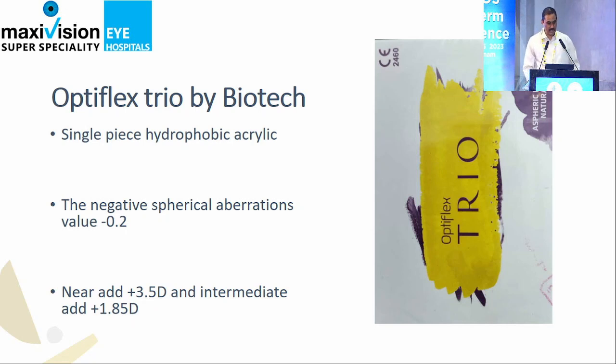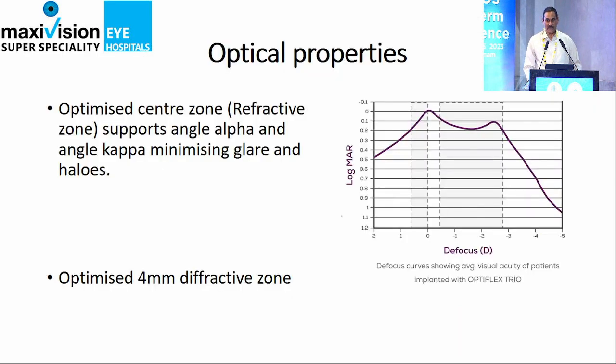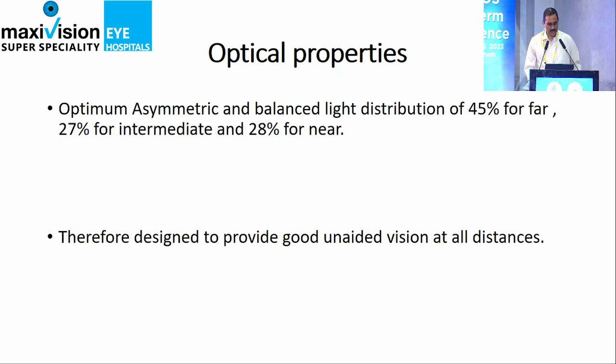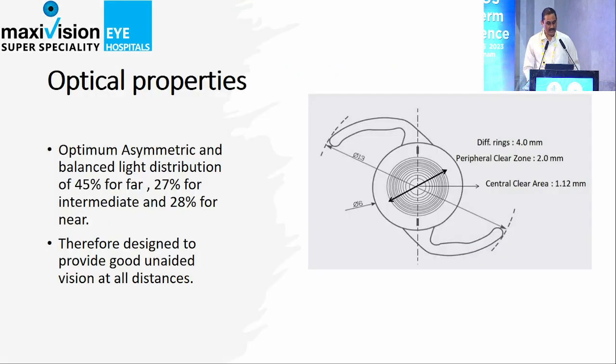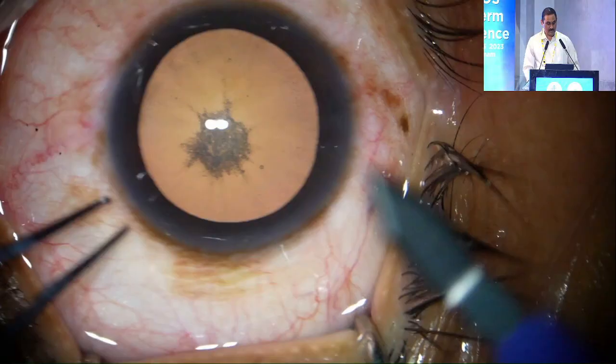The next IOL is the Biotech Optiflex. This is an IOL with equiconvex technology. It has an aspheric and toric surface on the posterior and the diffractive surface on the anterior. Near vision and distance are very good — the near add is 3.5D. This IOL is the most popular for people who do a lot of reading. The light distribution is 45% for distance, 27-28% for intermediate. We recommend this IOL for all teachers and people with extensive reading habits.